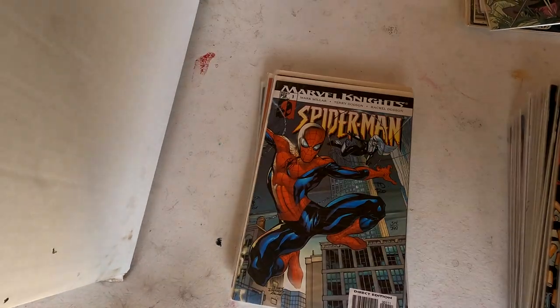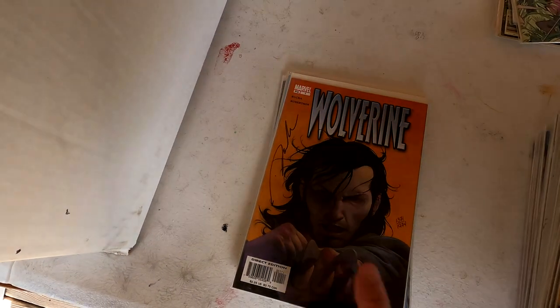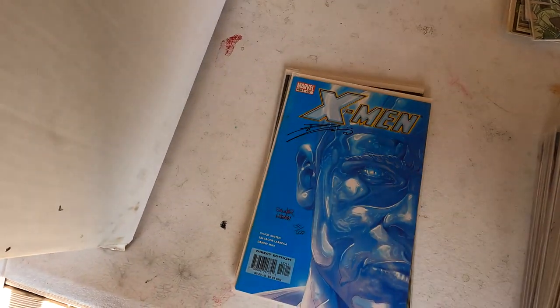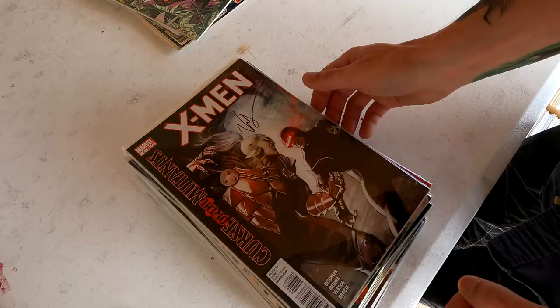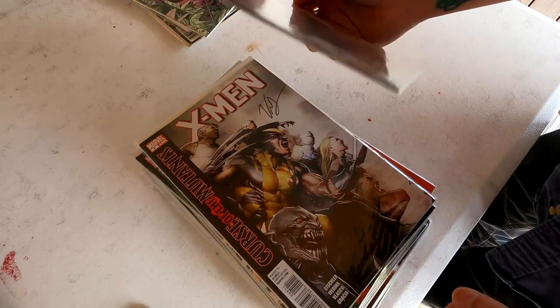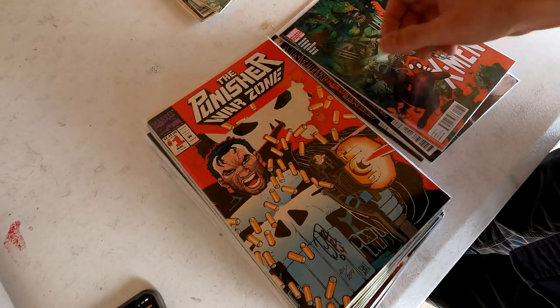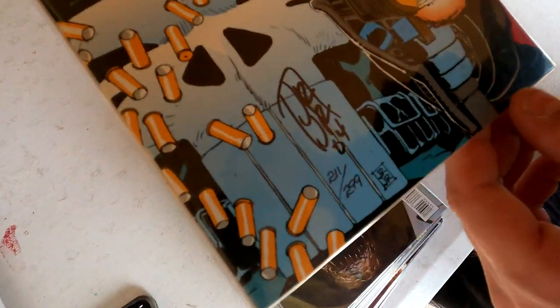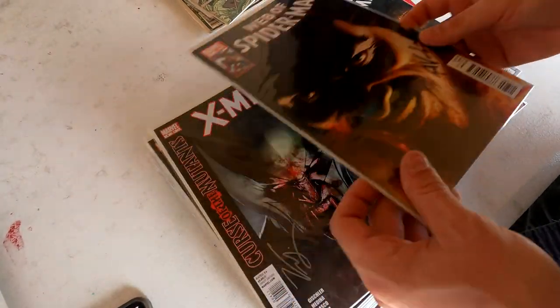Oh look at that — Star Wars Chewbacca, this is a cool one. Oh wow, is that signed also? It is! Yeah, there's a couple of them — this is awesome. I'm actually so excited right now. Oh, great cover — this is an awesome collection. No COAs but these were signed locally at a local comic book store. Oh, that's John Romita Jr. This is going to be awesome stuff for the Whatnot sales.